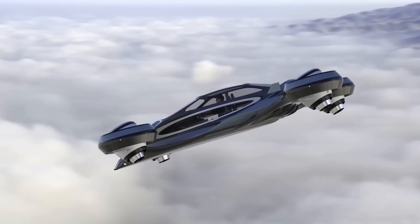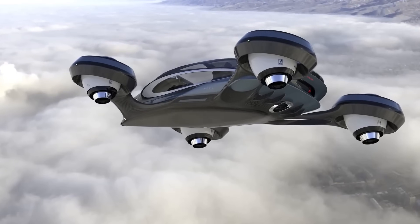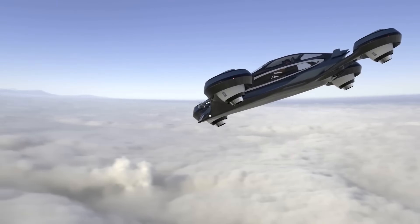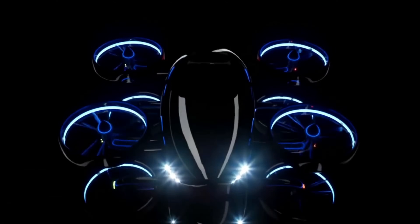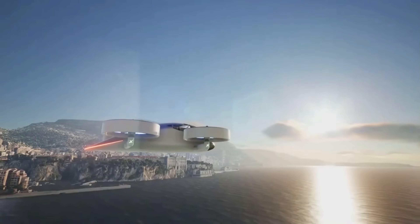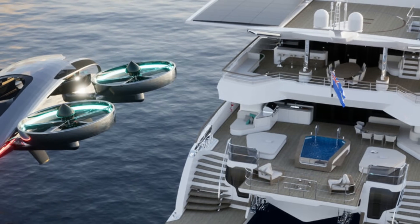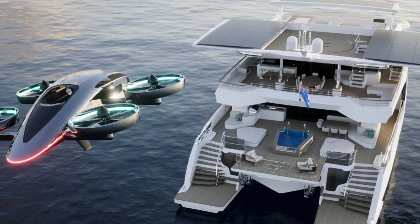The VRCO XP4 is an all-electric four-passenger vertical take-off and landing (eVTOL) aircraft designed to be a personal air vehicle. Still in development, it has the potential to revolutionize transportation by making it possible to travel between cities in just hours. The VRCO XP4 uses eight ducted propellers to generate lift and thrust — the propellers can rotate to provide both vertical and horizontal thrust, allowing the aircraft to take off and land vertically and fly forward at speeds of up to 200 miles per hour.